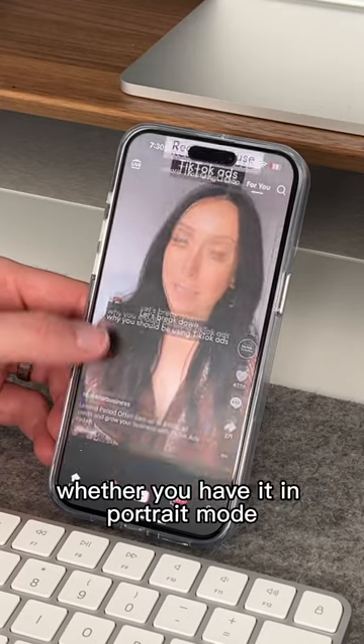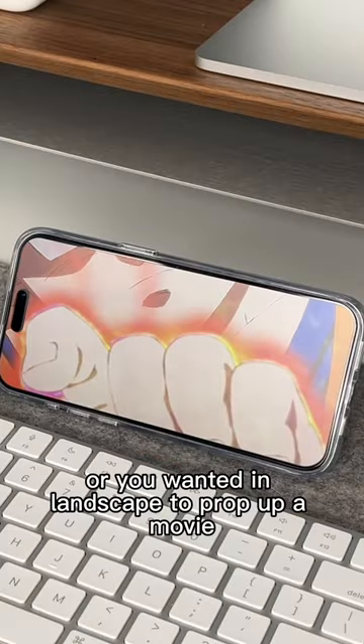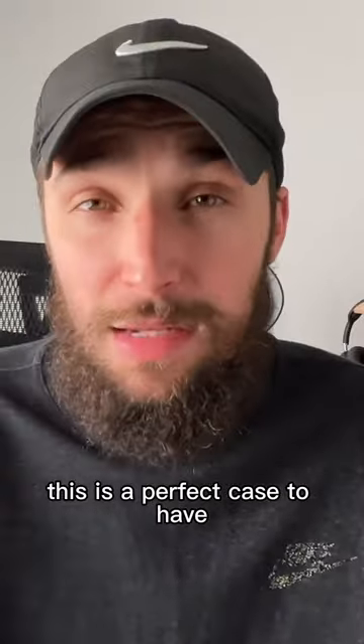Whether you have it in portrait mode for swiping up and looking at social media like TikTok, or you want it in landscape to prop up a movie while you're doing some miscellaneous stuff at work, this is a perfect case to have.